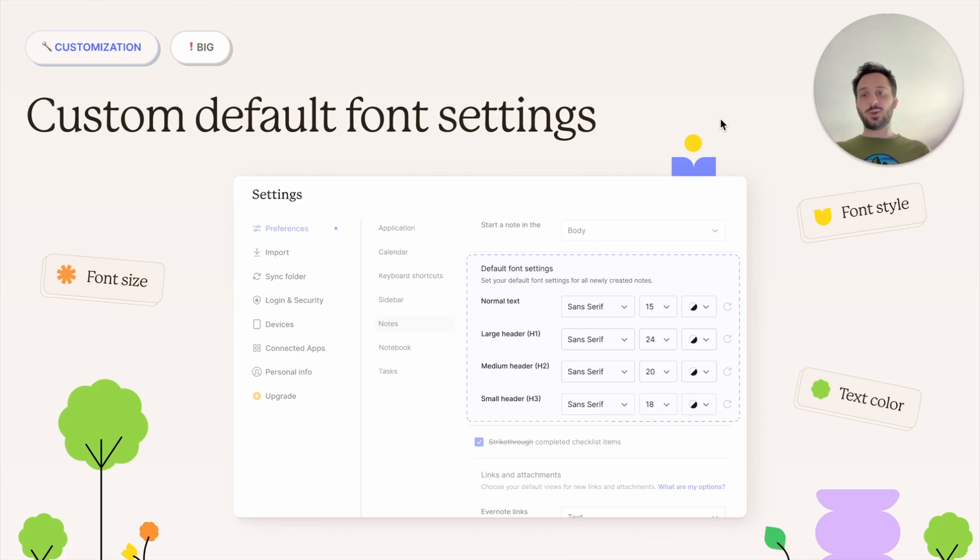Next is customization. The big news here is that there are now default font settings that you can customize, so you're not forced to use Evernote defaults every time. You can decide which font, which size, and which color you want as defaults, and those settings apply to all new notes that you create in the future.